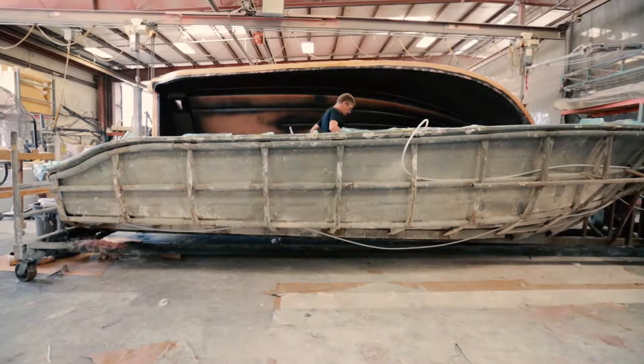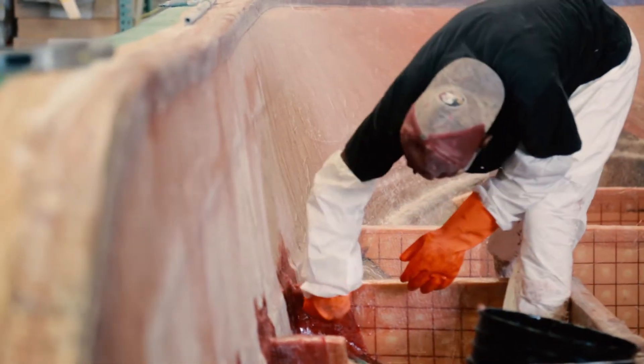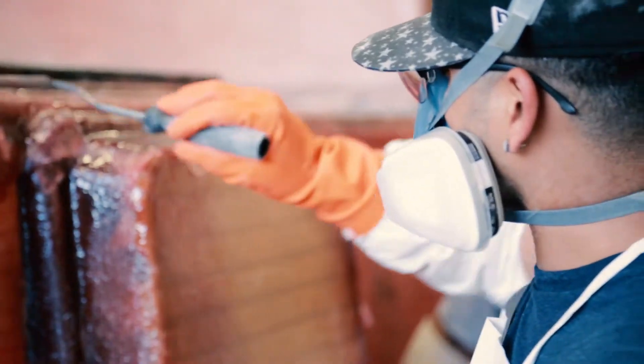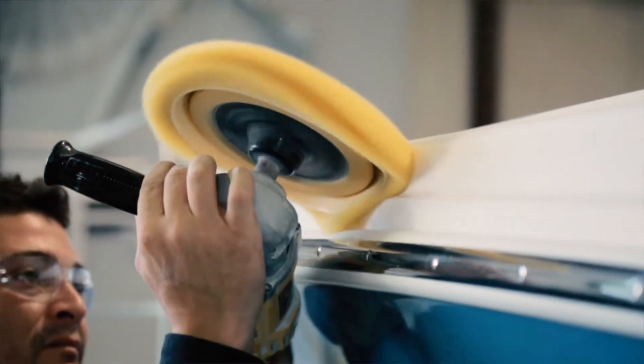The great thing about boat building and Edgewater Boats in particular is we have a lot of people here making up all the teams that build the boat. Some customers lose sight of the fact that all the people here are craftsmen. They think of it very similar to the car industry — just churning out boats all the time, just an assembly process — whereas here it's all very craftsman oriented. Everybody's hands on with every particular thing they do here.